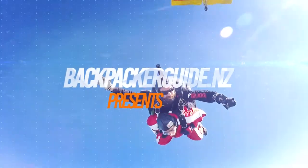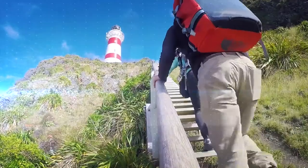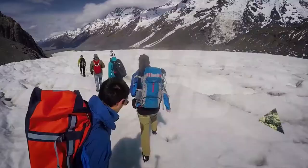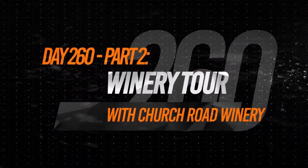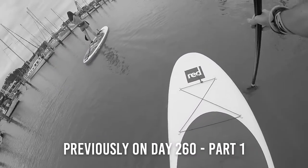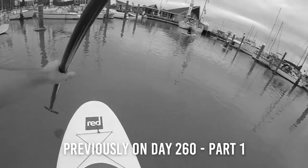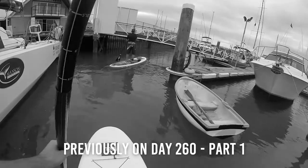Today we are going to have a day of stand-up paddleboarding and wine drinking, but not at the same time. This morning on New Zealand's biggest gap year, day 260, we went paddleboarding in Napier Harbour. It was a morning filled with uneven balance and seagulls. Join us now for the continuation of today's adventures.